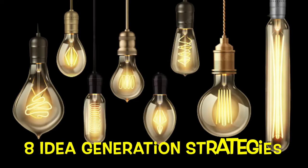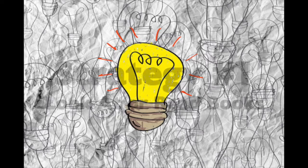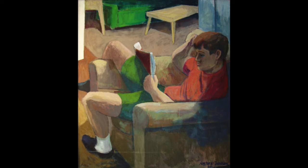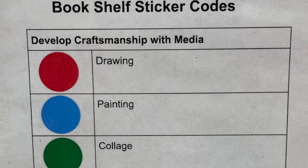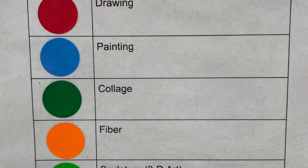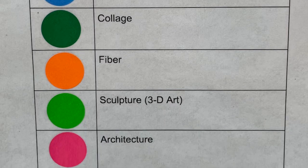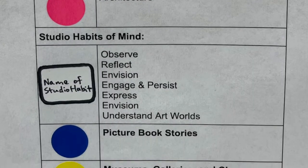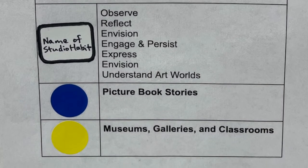Here are eight idea generation strategies to help you out. Strategy number one: look at or read books. Artists read and do research. Take a look at this color-coded sticker chart. There are many books about every studio you can create in, the studio habits of mind or ways of thinking like an artist, museums and galleries, as well as stories.